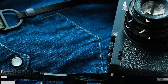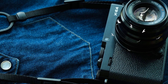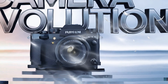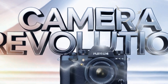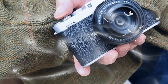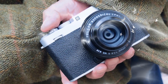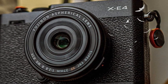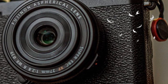Finally, in-body image stabilization — IBIS. One of the most requested features for the X-E series has been in-body image stabilization, and it seems Fujifilm has listened. The X-E5 is expected to include a 5-axis IBIS offering up to 7 stops of stabilization. This is a game-changer for handheld photography, particularly in low-light settings or during long exposures. Street photographers and travel enthusiasts rejoice — this feature will allow for sharper images even when shooting on the go.